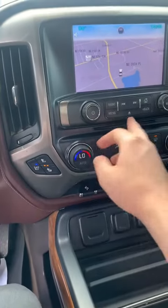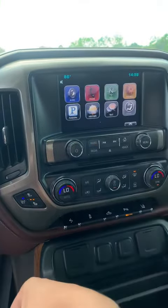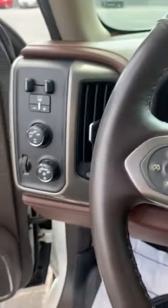Like I said, it is a High Country, so you get the High Country seats as well. You get the bigger screen in the middle, and it comes with all the features — projection and all that good stuff. Hope to talk to you soon.